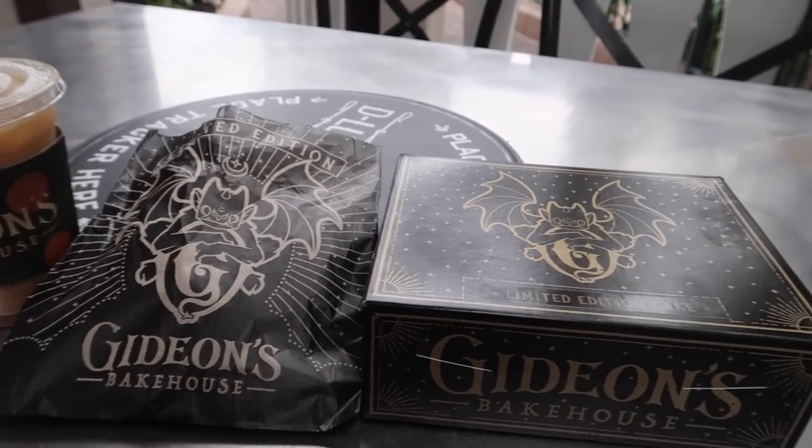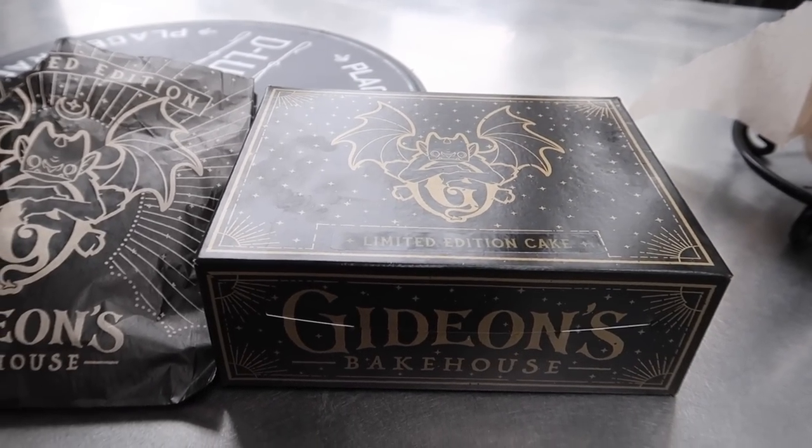The wait time was only about 20 minutes and I ended up getting basically everything pumpkin. I got the pumpkin cake slice, the pumpkin cookie, and the pumpkin cold brew. Look at that — we're pumpkinly blessed. All the goods, we need to get it all. I love how everything says limited edition on it.